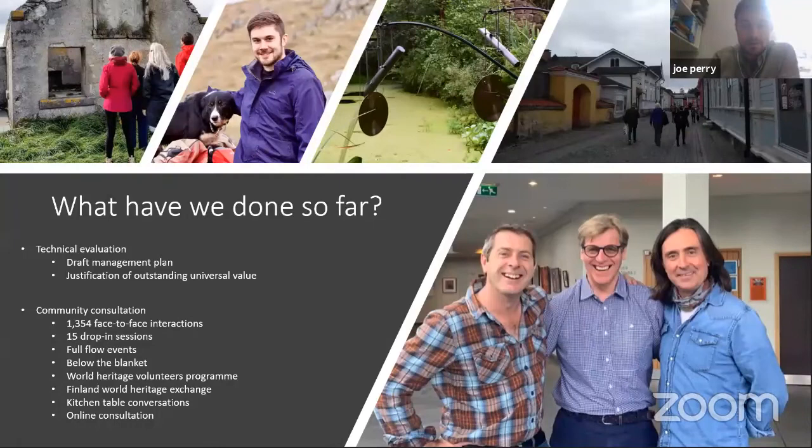In early 2020, we were delighted to pass through the technical evaluation stage of the World Heritage process, and we've completed a thorough community consultation, which fortunately came to a close just a few months before COVID struck. The consultation involved a mixture of online and in-person events. The in-person events included drop-in sessions, art installations such as Below the Blanket, volunteer programmes, kitchen table conversations, a World Heritage Exchange with Finnish World Heritage sites — Old Rauma and Samala Denmaki — and a series of public events featuring BBC presenters Neil Oliver and Professor Iain Stewart, and Bath City World Heritage Site chairman Barry Gilbertson.